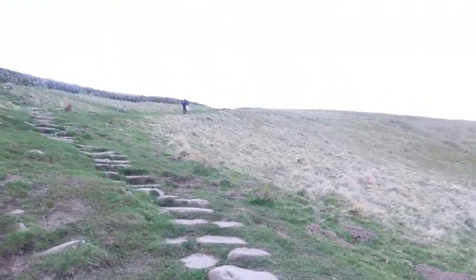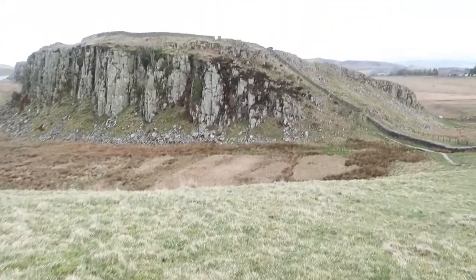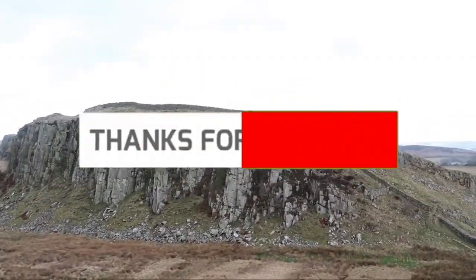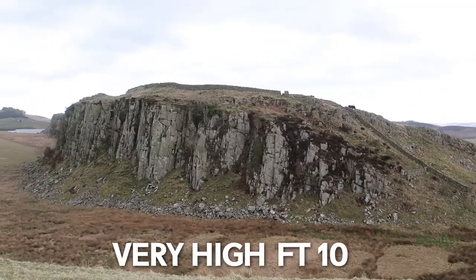I'm just making my way up and I'll show you the view to the right areas in a minute. Back at the start point, basically — that's another view of it. I'm about to estimate the height for that. Very high for 10.